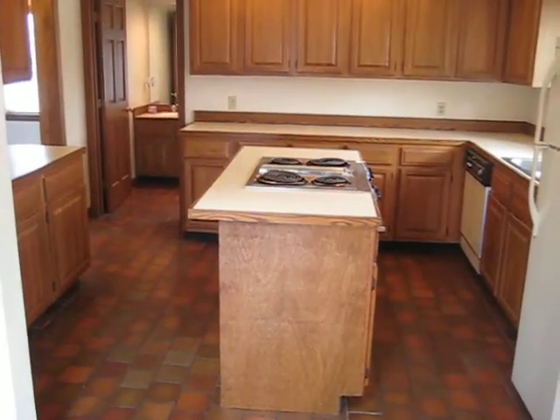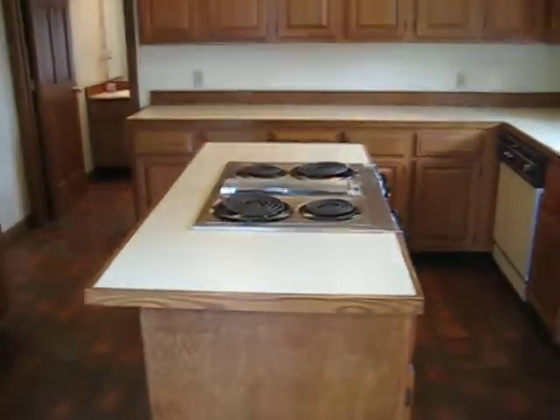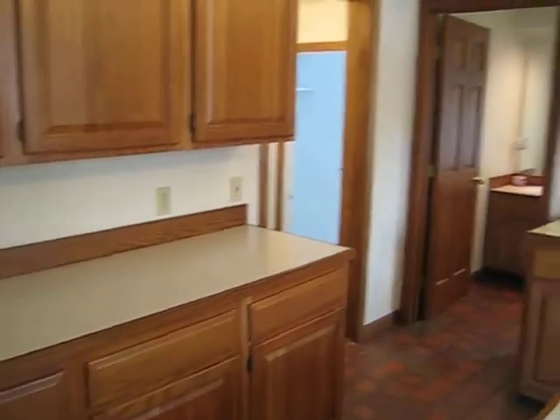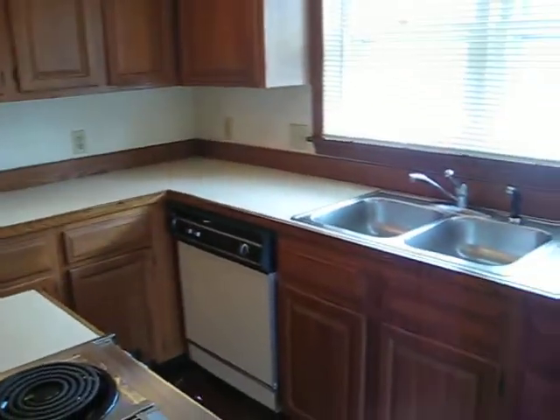It is a center fireplace so you are going to get heat from it. You can see a Jenn-Air island cooktop, plenty of counter space and cabinets, and a dishwasher.